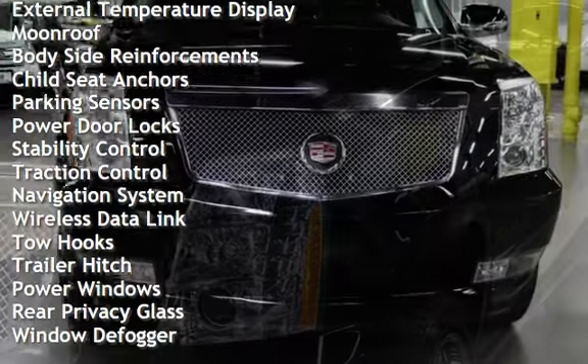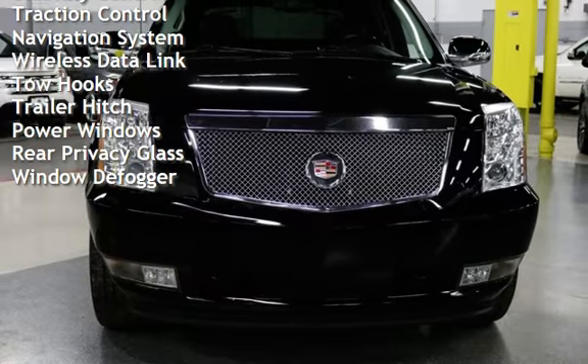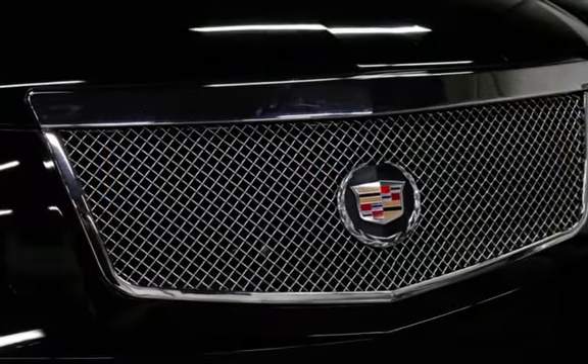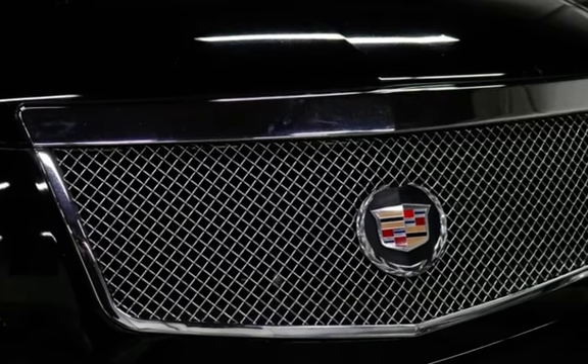Power steering, universal remote, battery saver, external temperature display, moonroof, body-side reinforcements, child seat anchors, parking sensors, power door locks, stability control, and traction control, navigation system.